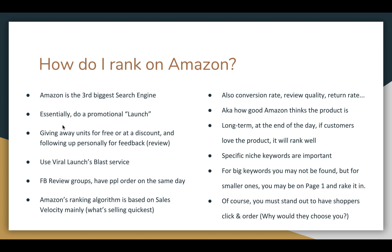So first, how do I rank on Amazon? First of all, reminder that Amazon is the third biggest search engine in the world. Essentially how you rank when you're brand new on Amazon is to do a promotional launch — giving away units for free or at a discount and following up with them personally and asking for feedback.